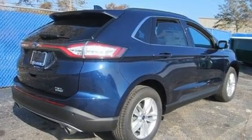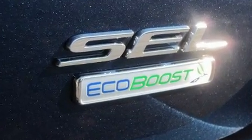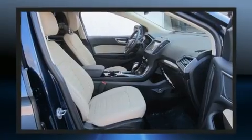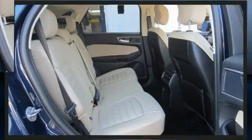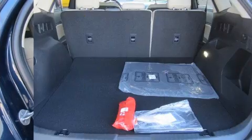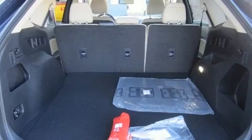This model accommodates five passengers comfortably and provides features such as delay-off headlights, front and rear reading lights, speed-sensitive wipers, a trip computer, turn signal indicator mirrors, and much more.